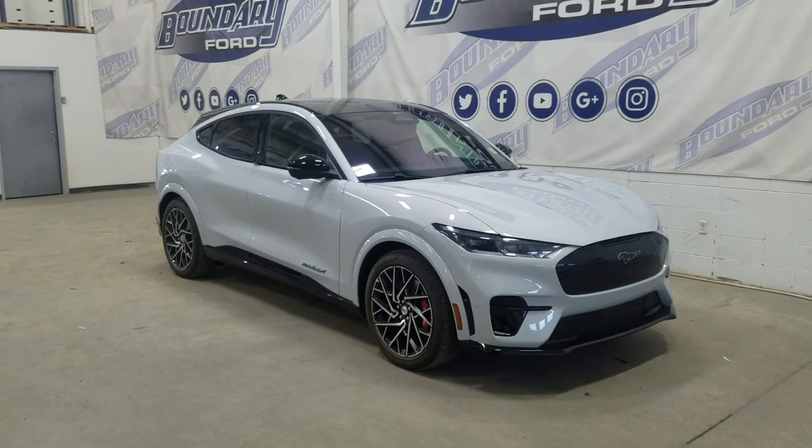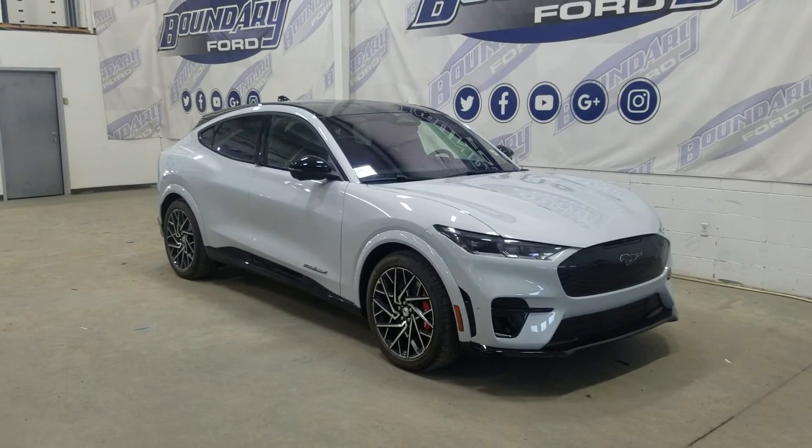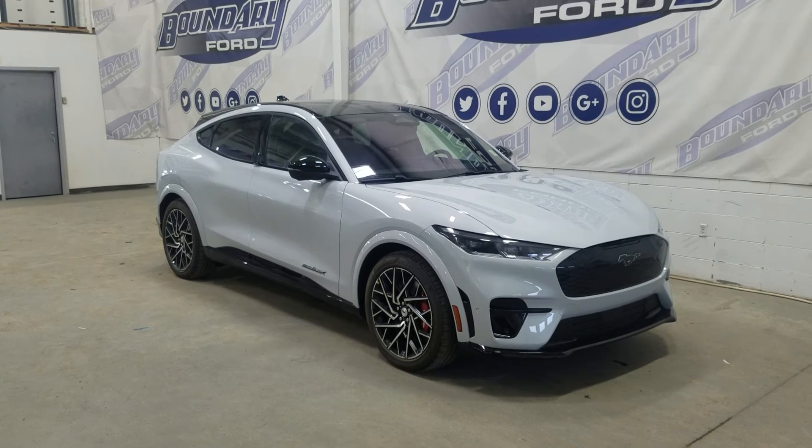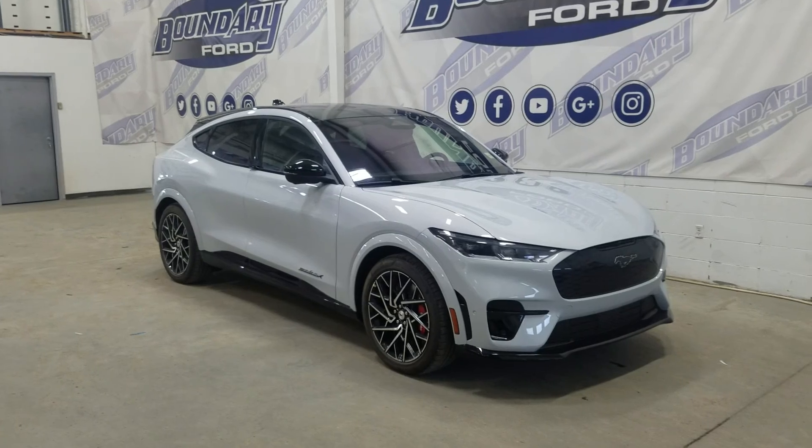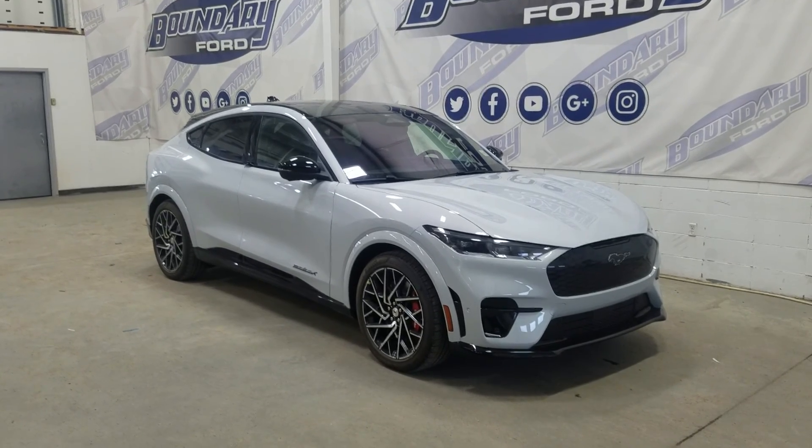If there are any more questions about this beautiful 2022 Mach-E GT, please do not hesitate to contact our friendly and professional sales staff. We look forward to seeing you in store and answering any questions you may have. Thank you for shopping here with us at Boundary Ford.